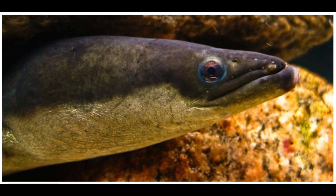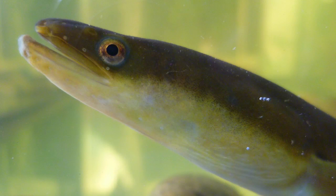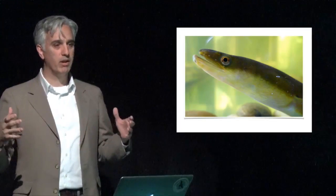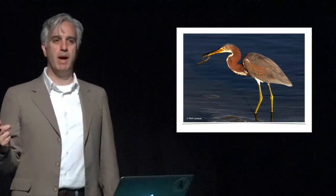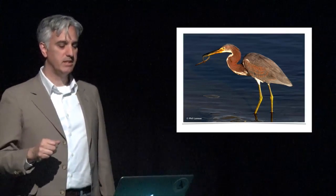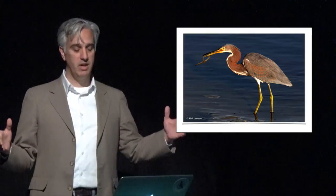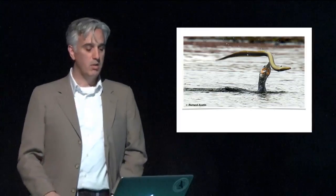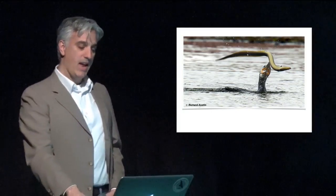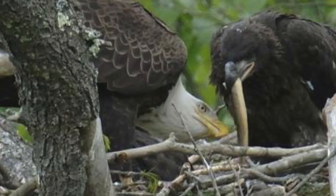Scientists are still trying to fully understand the eel's life cycle. As they move upriver, they become yellow on the underbody — known as yellow eels. They spend the next 10 to 30, potentially even 40 years in the river growing. In many places they represent more of the biomass than any other single animal species. There are lots of them where populations are healthy, feeding lots of species — wading birds, cormorants — and even adult eagles feeding yellow eels to their young.